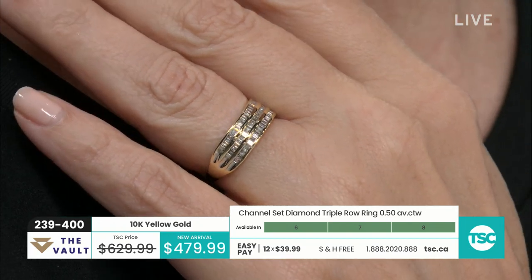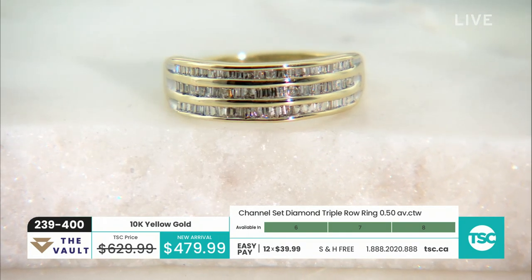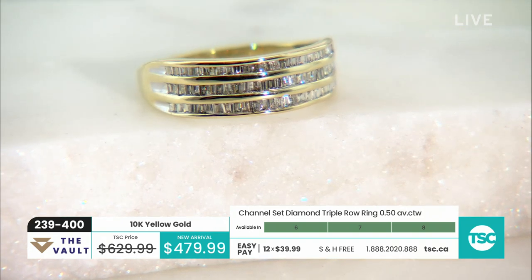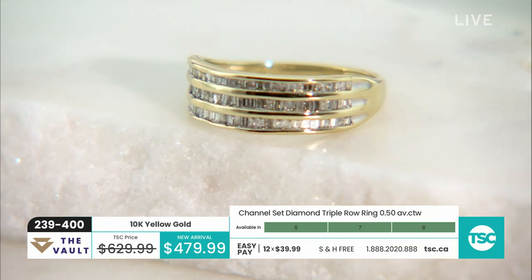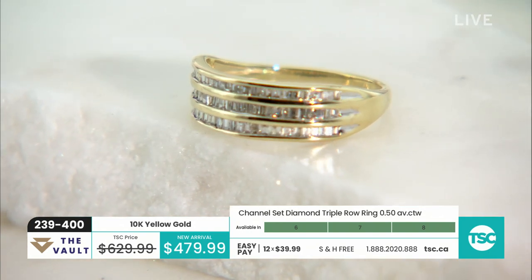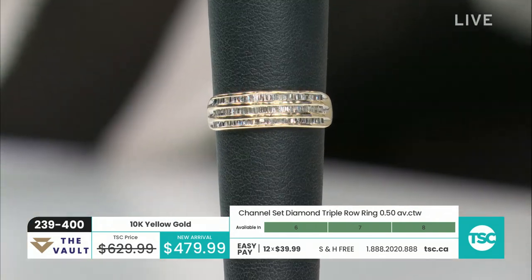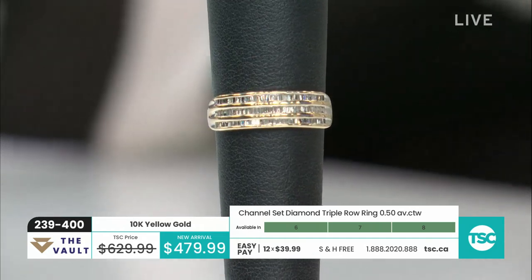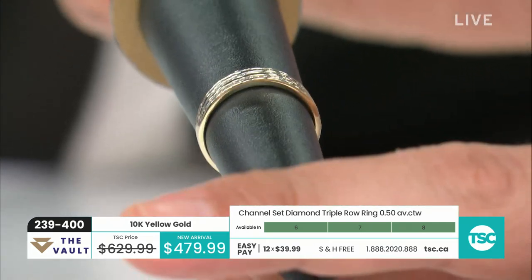10 karat gold is really great for somebody going to wear this every day because it's a bit of a stronger gold. The price at $479.99 — that's a really great price for a ring she will not grow out of. It grows with her because of the style. The jewelry appraisal is $1,615 — item 239-400. Even on a pinky I agree that would look nice — not too big, not too small. It's got a nice low profile, almost like a cigar band with diamonds.